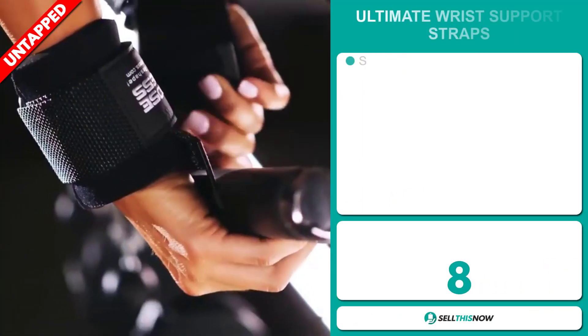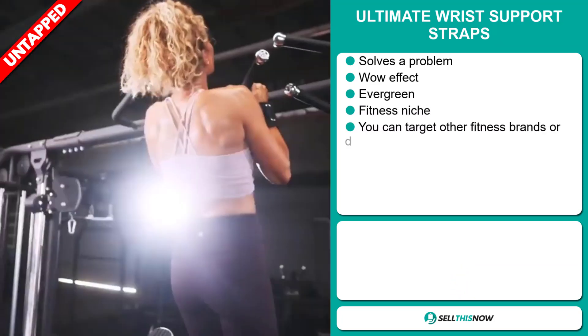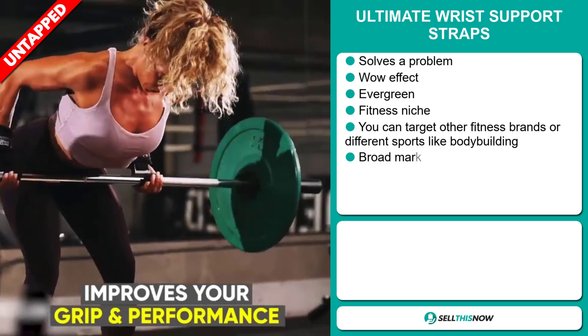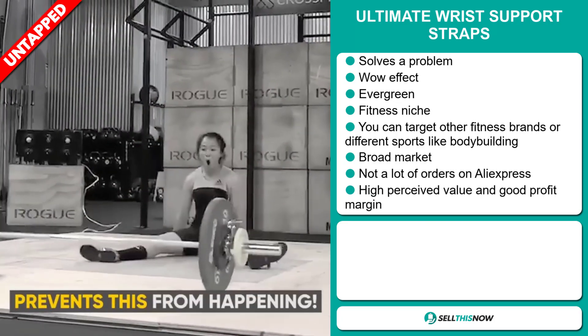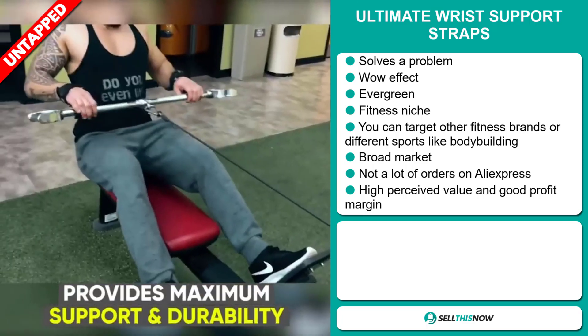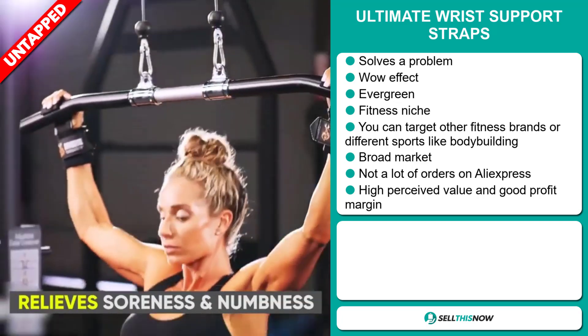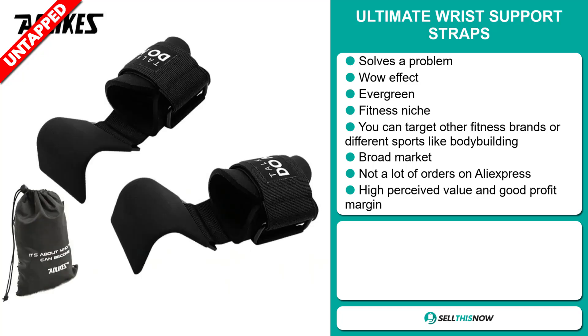Our next product is the ultimate wrist support straps. Now this is a problem solver. It definitely has that wow effect and it's an evergreen product, which means it's not seasonal and you can sell this all year round. It falls under the fitness niche market and you can target other fitness brands or different sports like bodybuilding. We also think that this item has a broad market base and a lot of untapped potential.